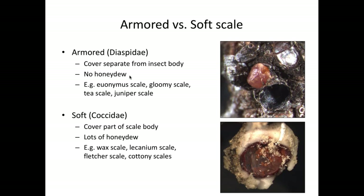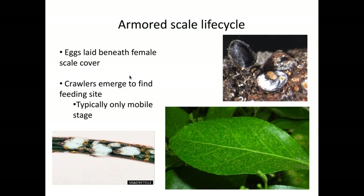We're going to focus on armored scales and some common ones, starting with a general life cycle. Here's the cover of a gloomy scale — eggs are typically laid beneath that test and beneath the female. After those eggs hatch, which usually takes a few days or a couple of weeks, the first stage is called a crawler. Crawlers do just that — they crawl — and it's typically the only mobile stage of the life cycle. Crawlers crawl out to look for a new spot to feed, and once they start feeding, they settle down and start building a cover of their own.